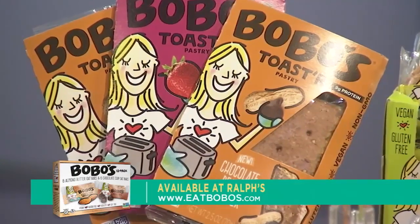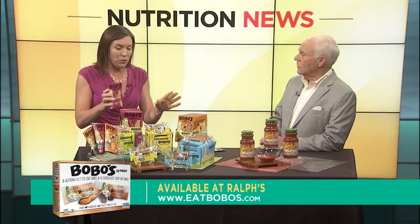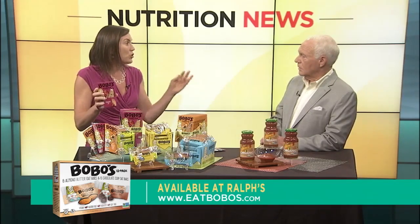Gluten-free, you said? Gluten-free. Actually, everything that Bobo's makes, including their bars, they're vegan, they're gluten-free, there's non-GMO products throughout their product line, kosher, soy-free as well.